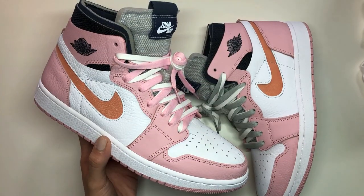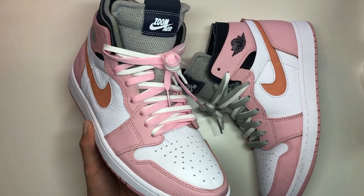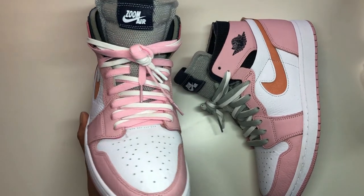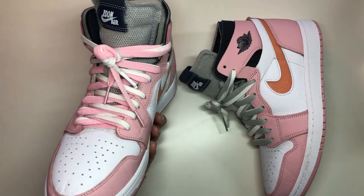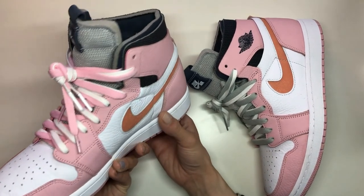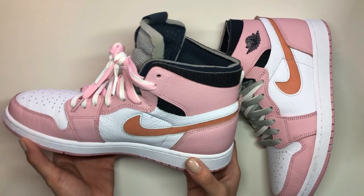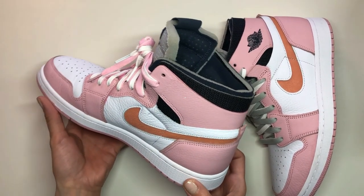I loved how the light pink and gray laces looked, especially with the gray tongue — it went really well with the gray and white. Then I went ahead and switched the laces on this one to a nice baby pink with white. Let me know what you guys think — maybe I could have gone with the orange that they chose for the cutout swoosh. Maybe in the future I'll try switching to orange lacing and see how they look.